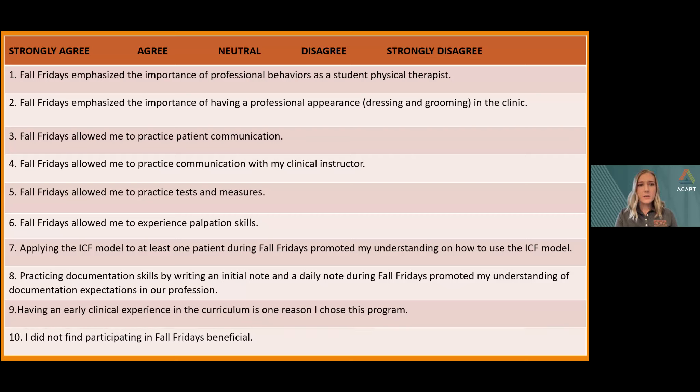The survey consisted of 10 Likert scale questions and three open-ended questions, with a population of 36 students. Our hypothesis is that clinical expectations of skills and professional behaviors are promoted in student physical therapists through the utilization of an early part-time integrated clinical experience. The 10 Likert scale questions — scored from zero (strongly disagree) to four (strongly agree) — focus on professional behaviors, appearance, student-to-patient and CI communication, application of learned skills, use of the ICF model, documentation, and the importance of the ICE itself in choosing UOP and whether the ICE was beneficial.